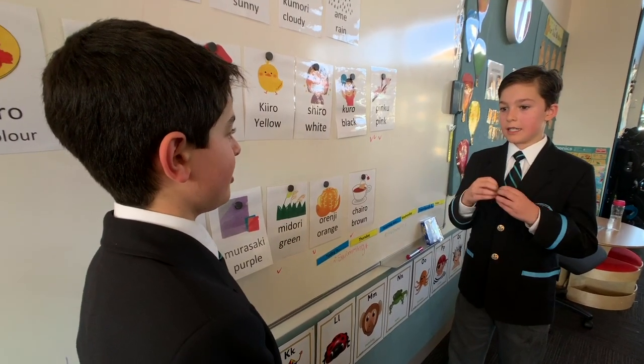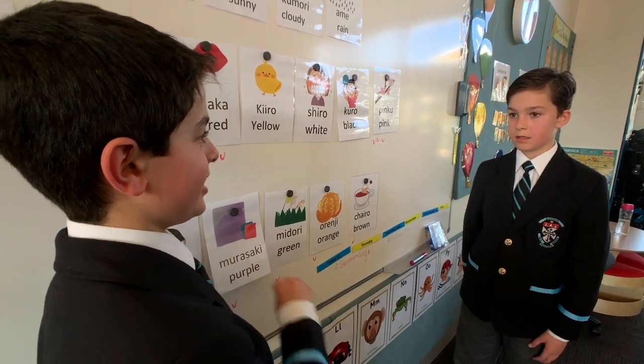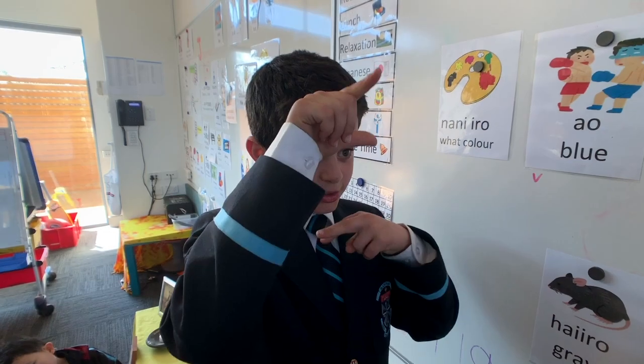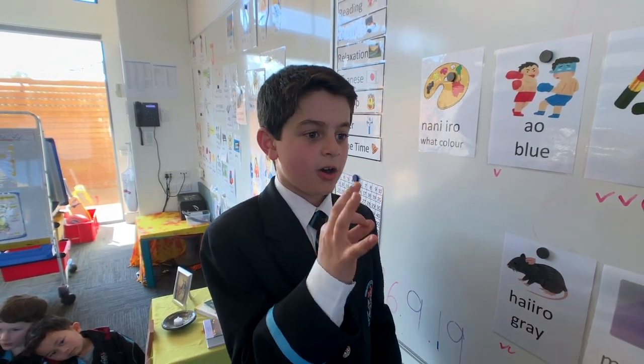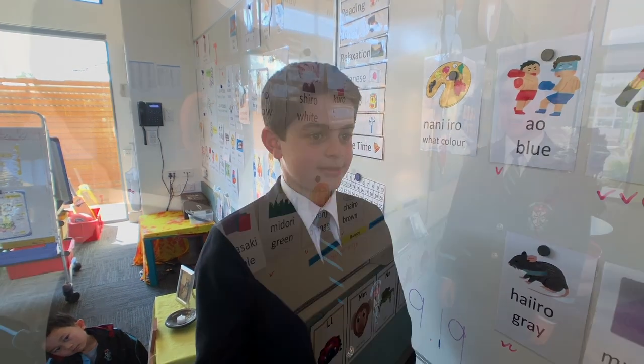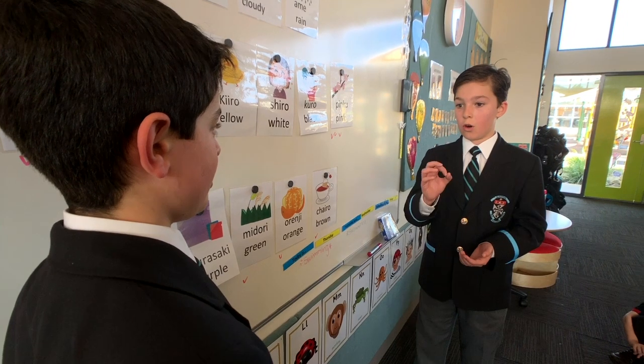What we've found works best for us is the whole-school approach — that means support from leadership as well as classroom teachers. Innovation is at the forefront of Catholic education as our schools work to strengthen the provision of languages and cultures. At Blackfriars Priory School, increased time and frequency of language learning opportunities, in addition to gesture-based learning with visual prompts, help to increase students' competency and fluency in Japanese.